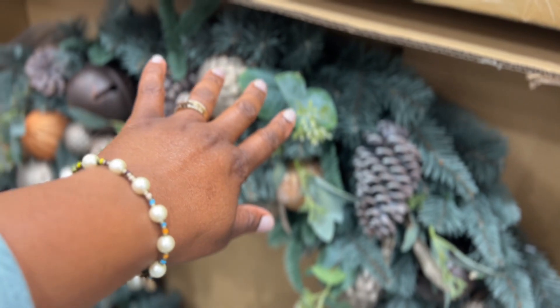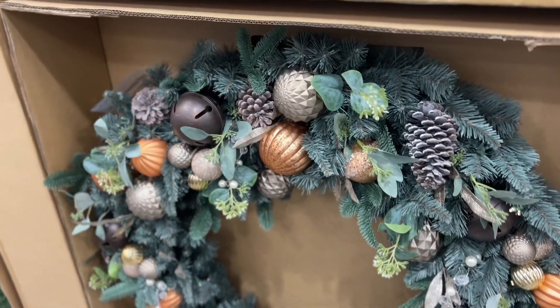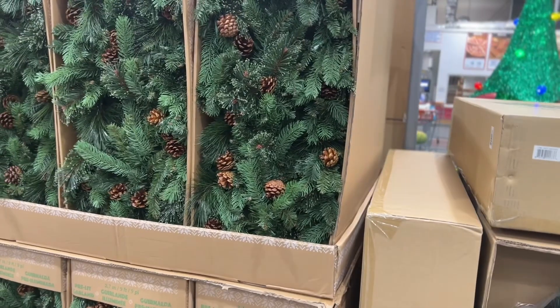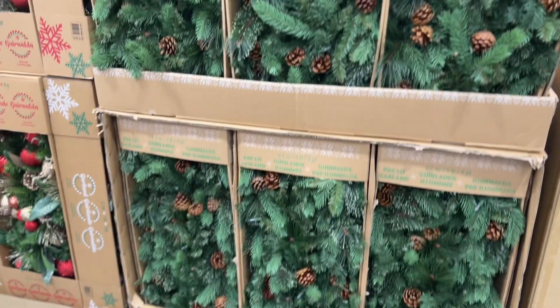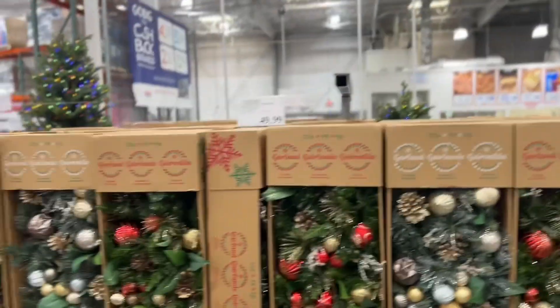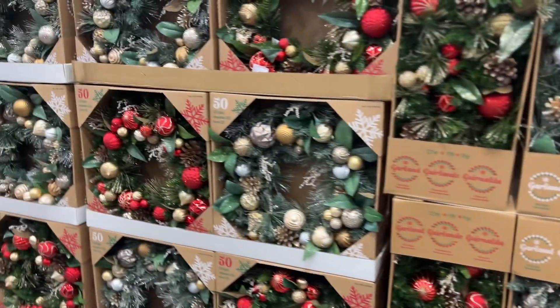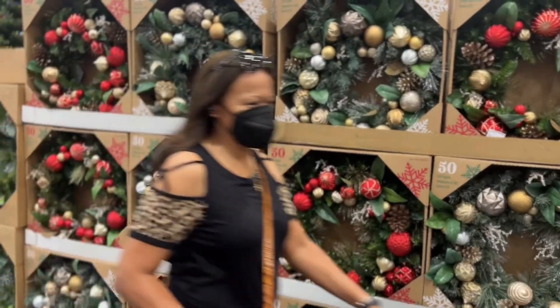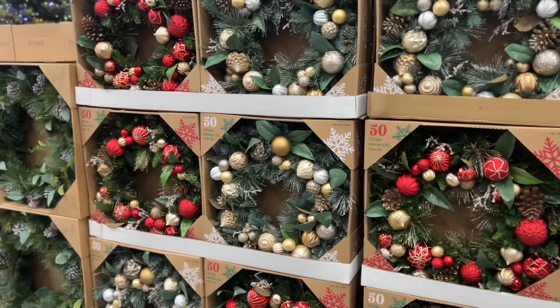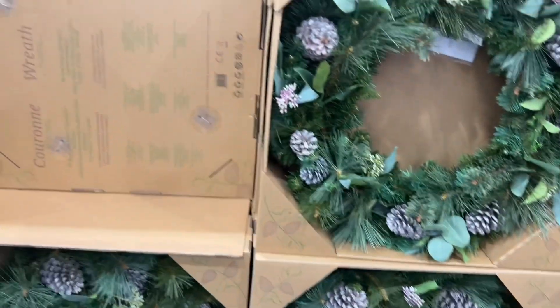This is a holiday decorated wreath with pre-lit LED lights — and it's $159.99. And here are some greenery garlands, they're $49.99. And here is some pre-lit garlands, also $49.99 — they're real cute. And here are some pre-lit wreaths, also $49.99 — they're real pretty. Now these wreaths are 32 inches, just green without lights, and they're $52.99. I'd rather the ones with the lights.